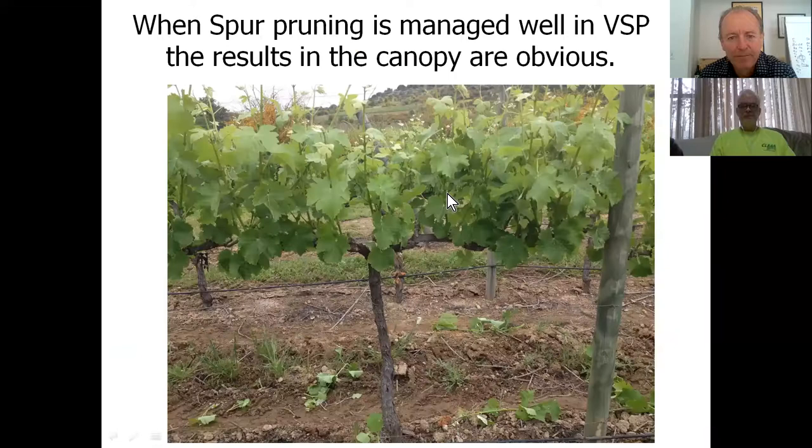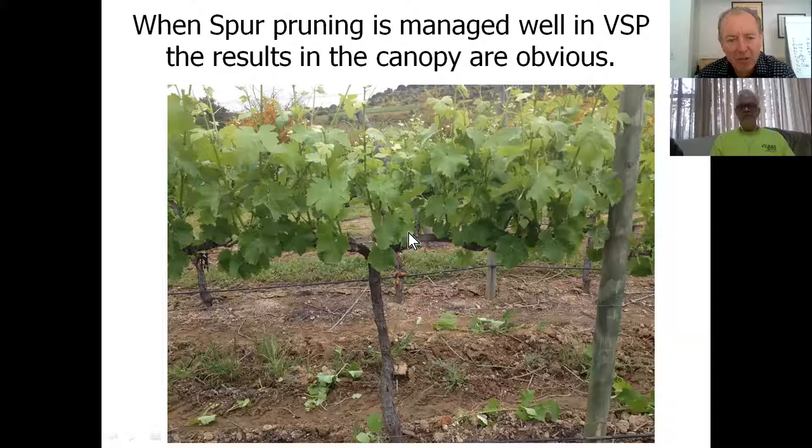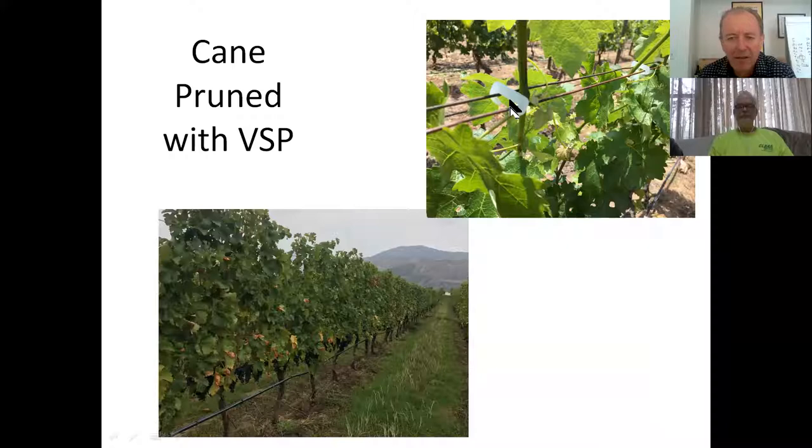It is possible to get a spur-position vineyard into a vertical position with a lot of work. This is a cane-pruned vineyard - you can see how easy it is to get it into vertical position with a consistently good-sized canopy all the way through. The key for me is using clips - about four to five clips per vine. These are biodegradable today, many made out of sugarcane, with cardboard as another alternative.